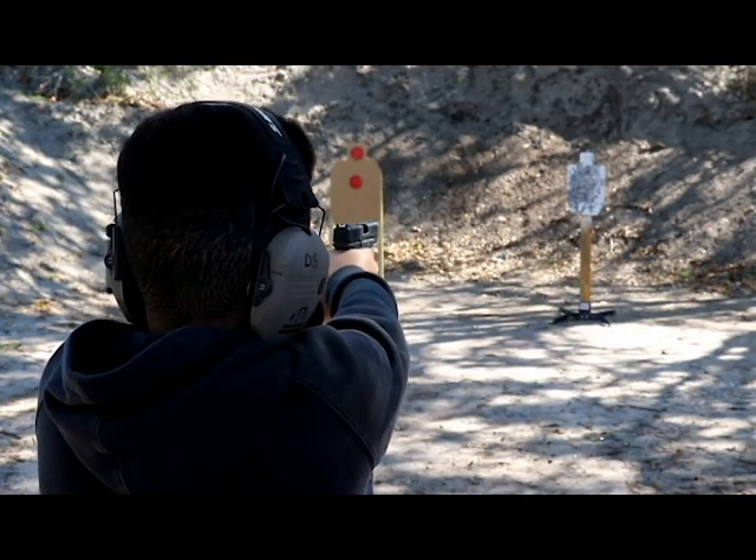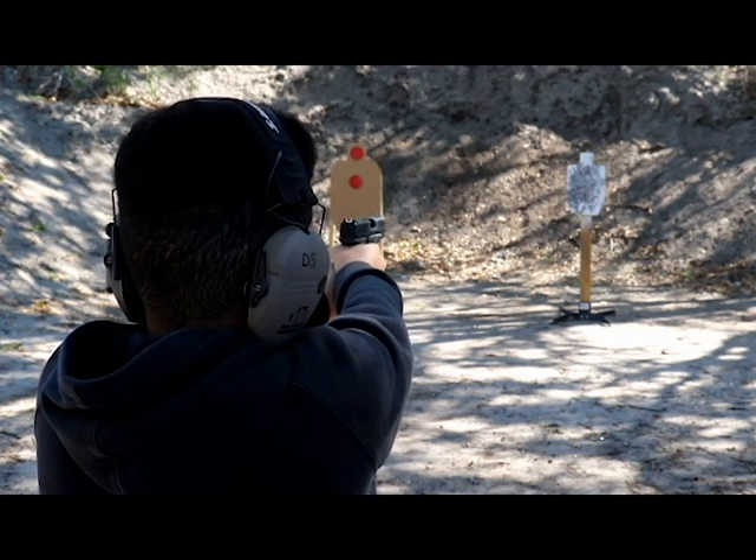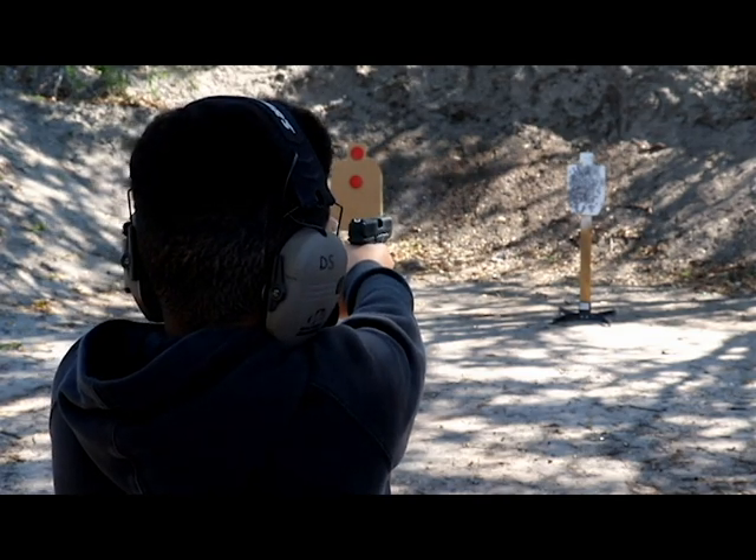An easy way to make a range experience fun is to shoot a smaller caliber firearm such as a .22. We also like to add fun targets such as zombie targets or steel targets. Everyone likes reactive targets.